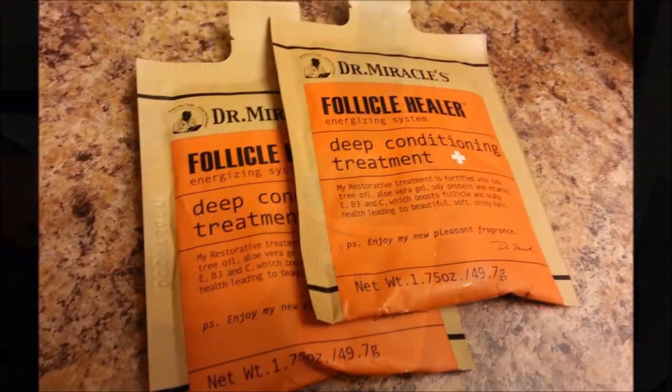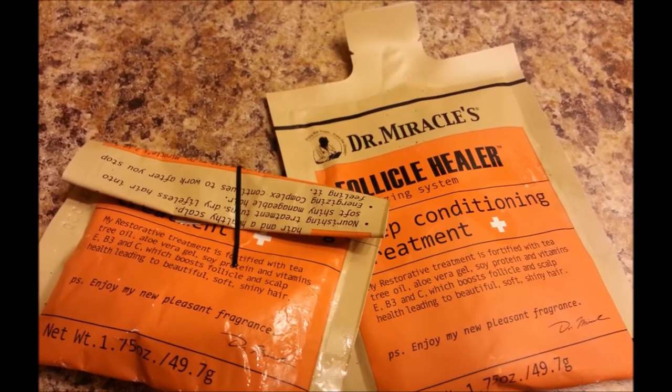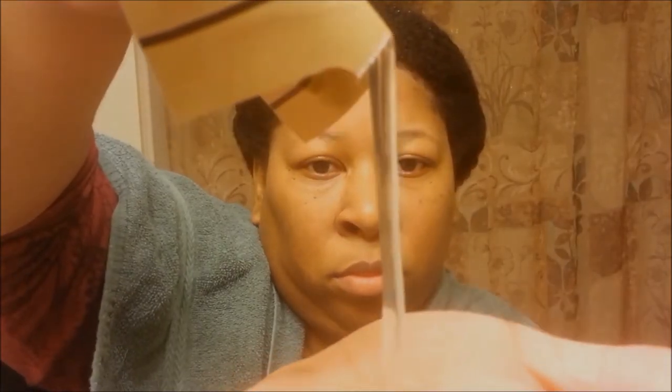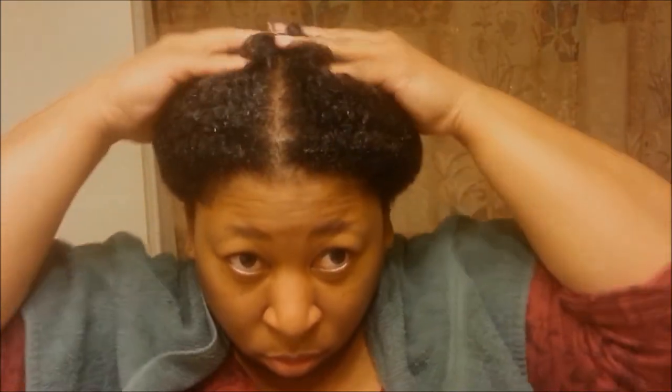The Dr. Miracles Follicle Healer Deep Conditioning Treatment absolutely did the trick — it is my absolute favorite, can't-do-without product of all time. This miracle healer helped begin the regrowth of my hair from my bald spot at the crown area of my scalp. There's something in it that helped me fight against what was causing my scalp irritation. On minisode one I showed pictures of my bald spot and mentioned that after my hair initially fell out, it would not grow back for months. I blamed it on carrot and protein overload and then some alopecia-like symptoms.